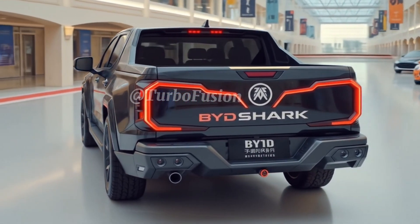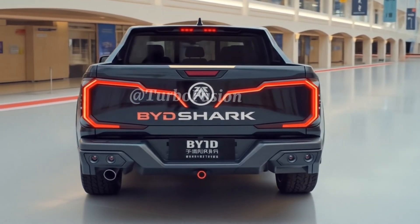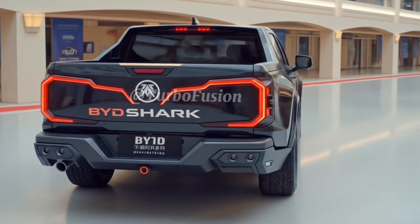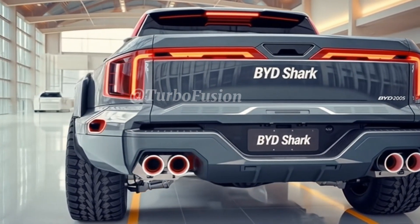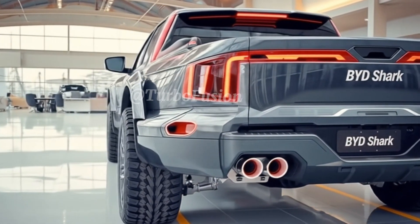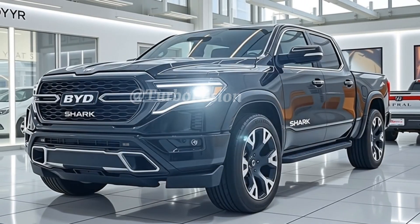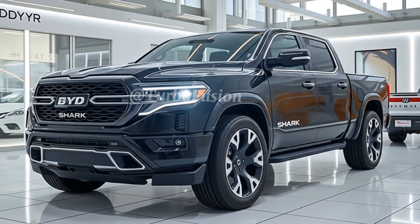In conclusion, the 2026 BYD Shark 6 is more than just an electric pickup — it's a bold evolution of what a modern truck can be. It blends innovation with utility, muscle with intelligence, and speed with sustainability. This isn't just BYD trying to compete; they're trying to lead. And with the Shark 6, they might just do it. Whether you're looking to upgrade your daily driver, transition into EVs, or simply want a truck that looks as good as it performs, the Shark 6 demands your attention.